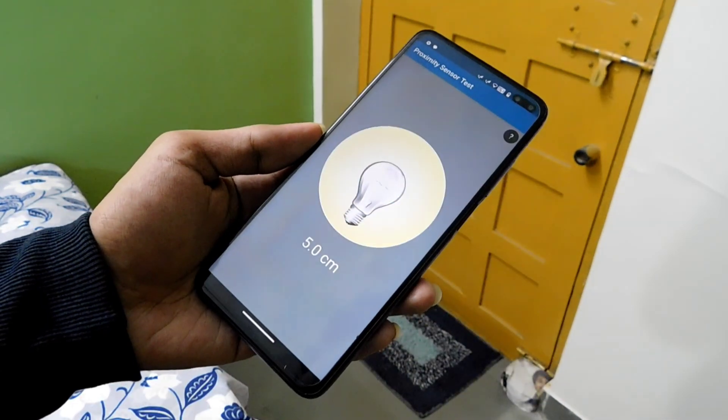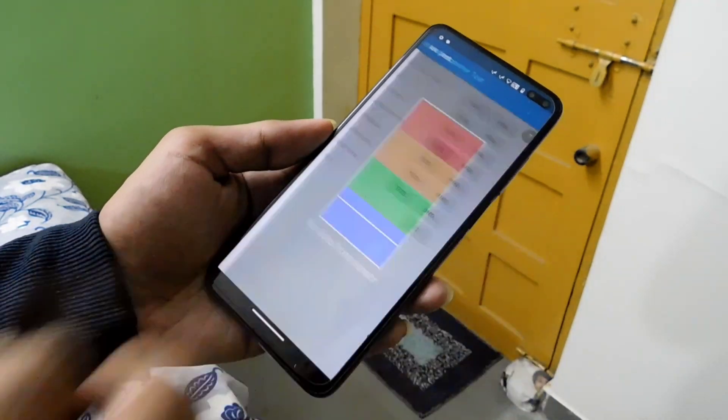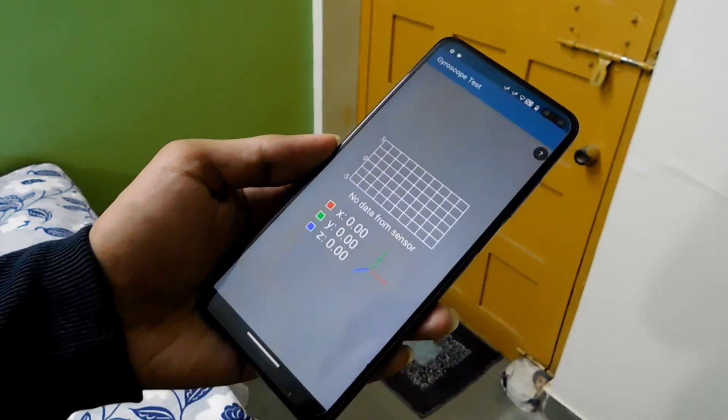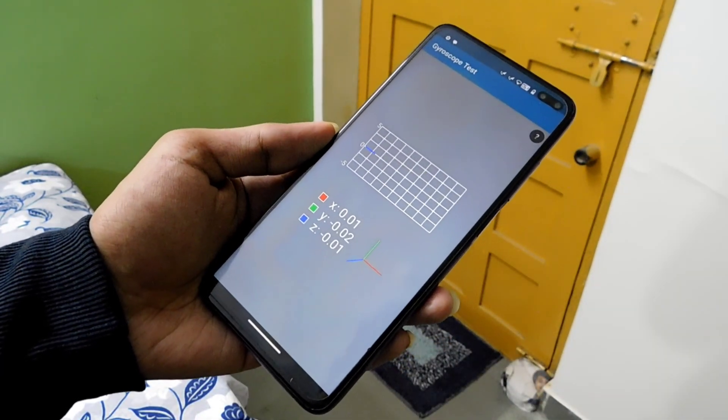Sensors like accelerometer, light, proximity, magnetometer, compass, and gyroscope are all working properly, and you will not have any problem handling the device.